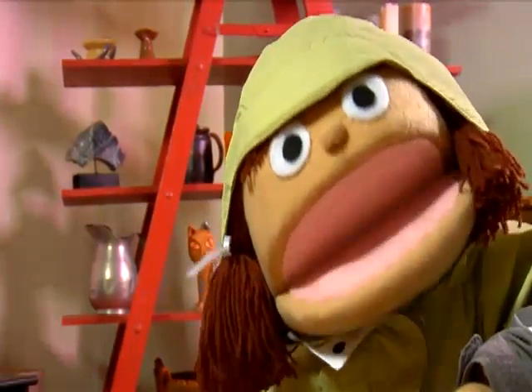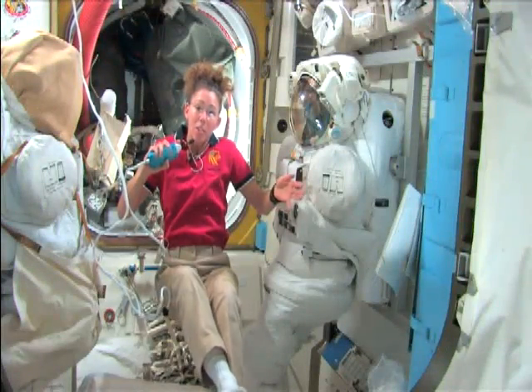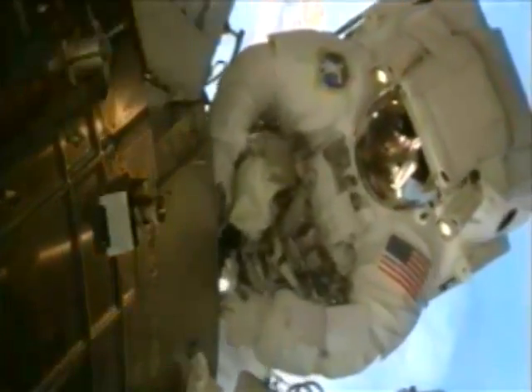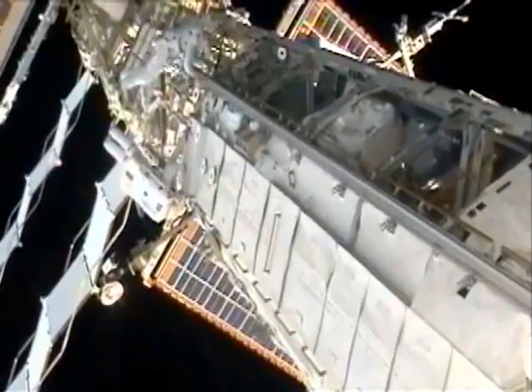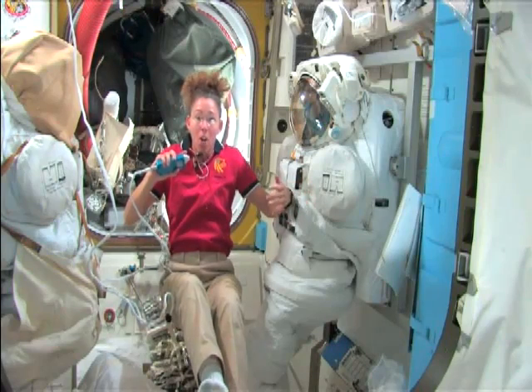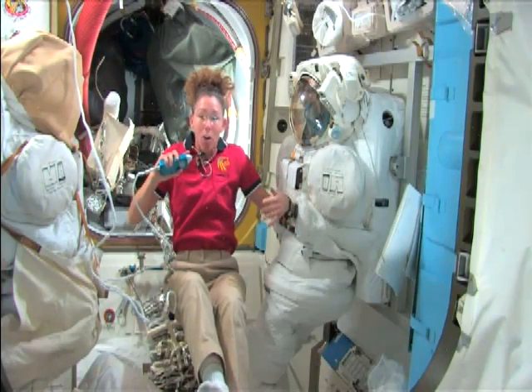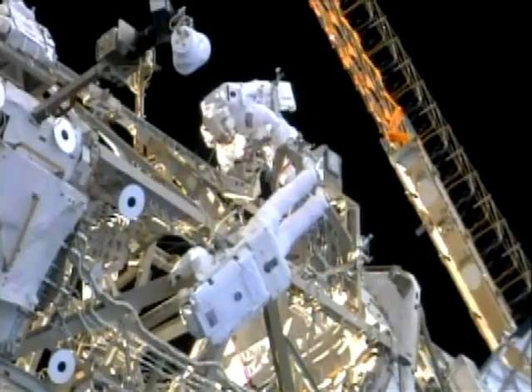I wonder why astronauts need to go outside the space station. Maybe Sandy will tell us. What we do is we go outside in the vacuum of space in our special suits and perform tasks out there that need to be done. Some things we can do with robots, but for a lot of things you need a human being. There's a lot of equipment on the outside of the space station that needs to be taken care of — it's kind of like when your roof needs a repair, or the air conditioning outside needs a repair. We also put science experiments outside in the vacuum of space, because you can learn more interesting things about the environment out there as well.